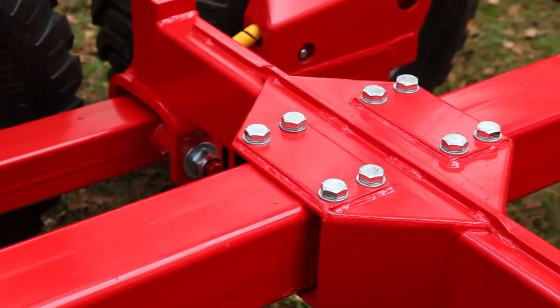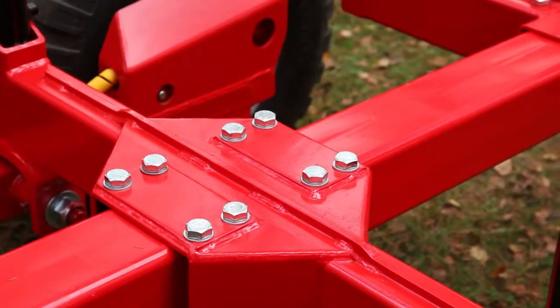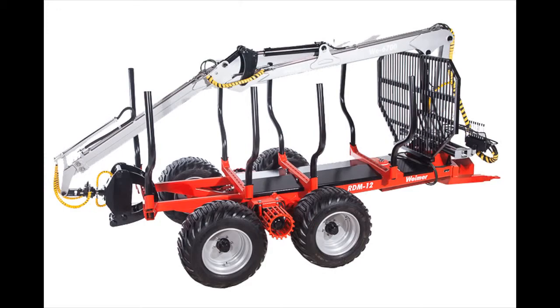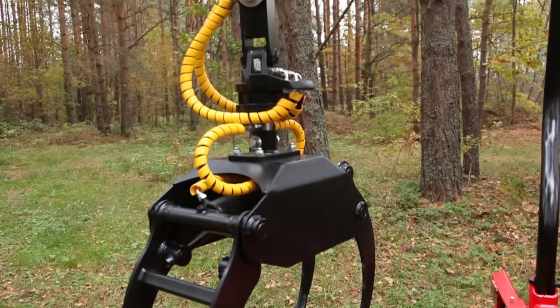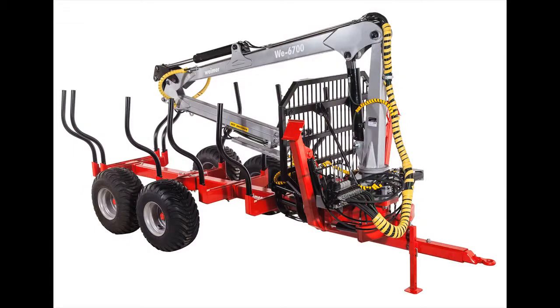They combine the latest technology, hydraulic components and materials of the highest quality. Weimar products are well known for their lightweight design, extreme strength as well as for their endurance and low maintenance need. Such mobile forestry equipment provides you with work efficiency and productivity even in the most extreme conditions.